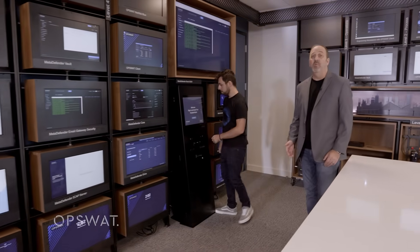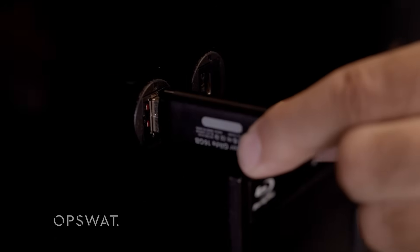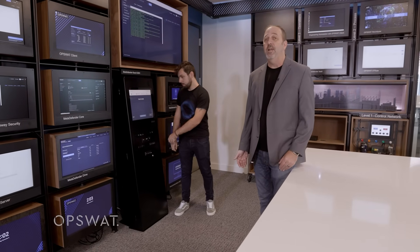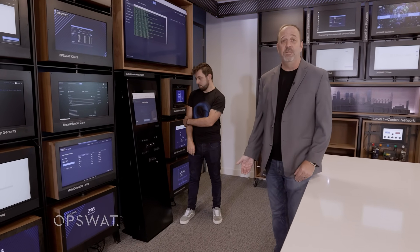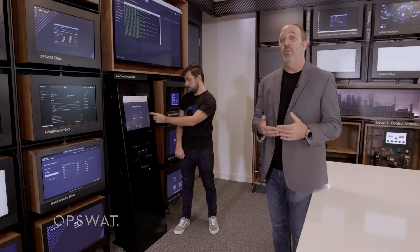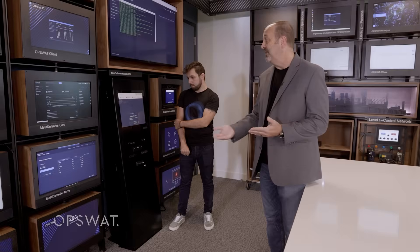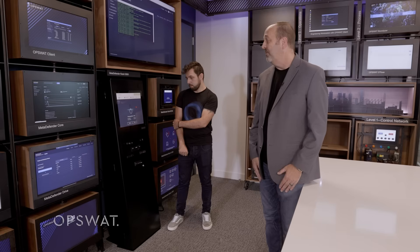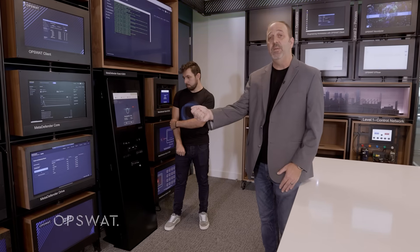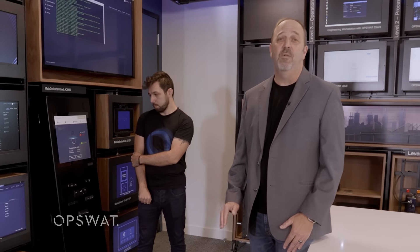Now Shai is going to plug the removable media into our kiosk system. Our MetaDefender kiosk first starts with multi-scanning — up to 30 AV engines that will scan for any known threats. In addition, we use content disarm and reconstruction, where we can take a file, open it, and pull out any known executables or anything that shouldn't be there. He's scanning and we're processing 24 files. The next time we use that USB key, we don't have to worry about being compromised, whether it has a known or unknown virus. Now the USB key is 100% sanitized.